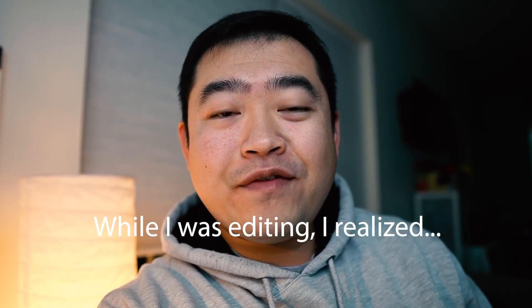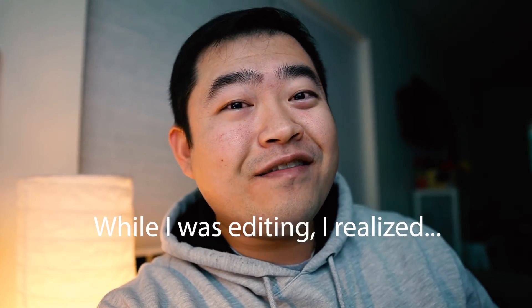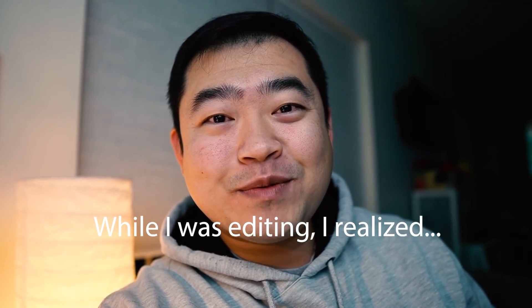By the way, for my viewers that use British English, I know it is called vitamin, not vitamin. But here I'm just using the US pronunciation.